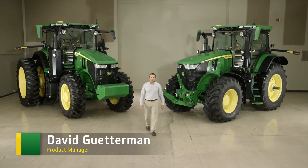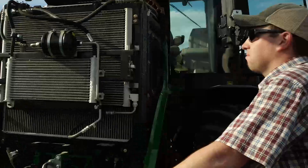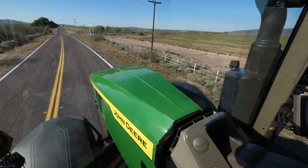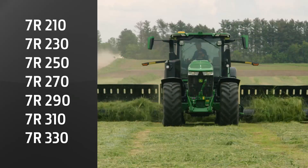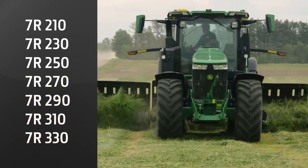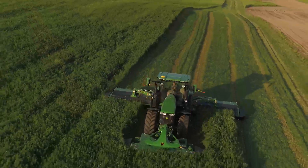Meet the next generation of 7R tractors. They've been redesigned inside and out with you and your work in mind. We also made the 7R easier to maintain, and there's a new cab with added comfort, increased visibility, and enhanced controls. We're making sure you have the right horsepower to match your applications too. The 7R is now available in seven models from 210 all the way up to 330 engine horsepower — that's 20 more horsepower on the top end of our lineup, providing an excellent power to weight ratio.